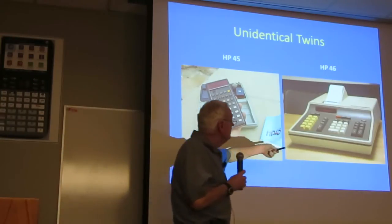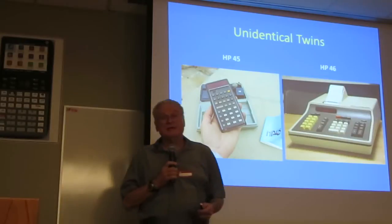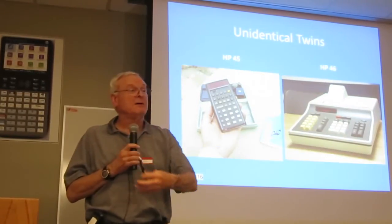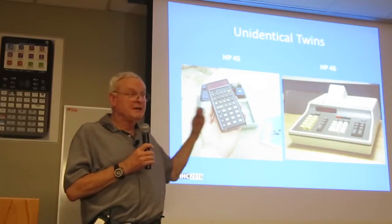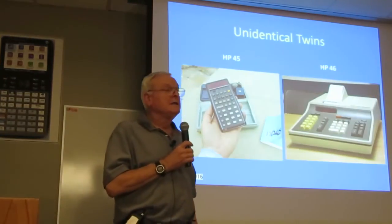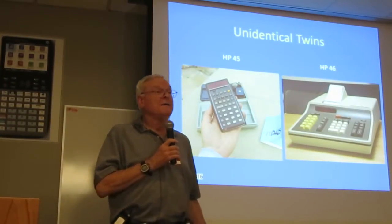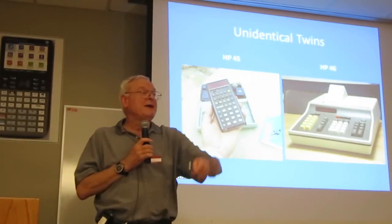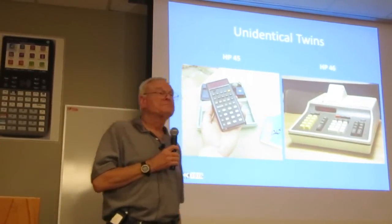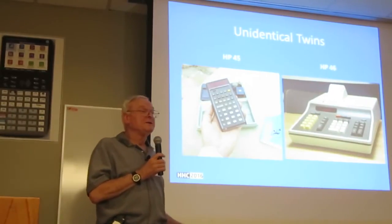By the time the HP-45 came out, sales on the HP-35 were going off because it had already captured everyone who had $400. So the HP-45 was introduced at the same $395 price point, which worked well because the 45 is a significantly better machine. They then lowered the HP-35 down to $295. That's how the HP-45 and the HP-46 came to be. There's one sitting right back there — yes, the HP-46 was released.